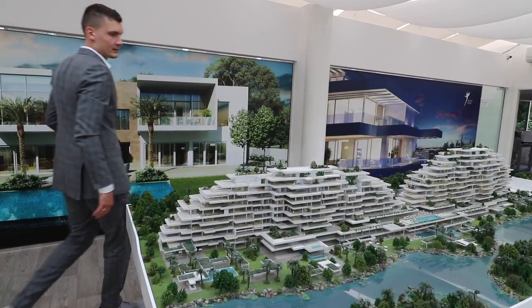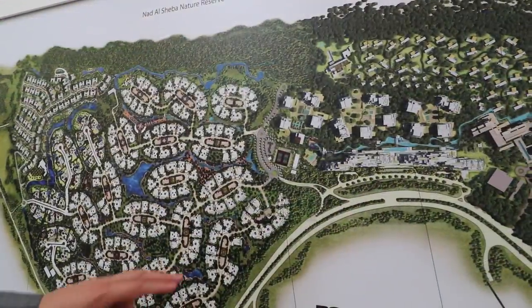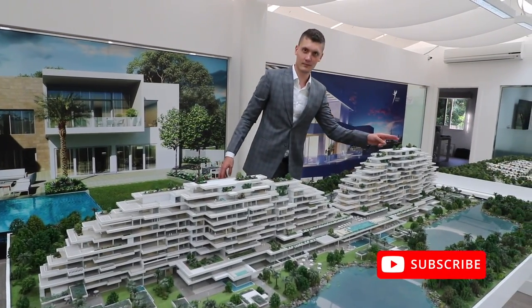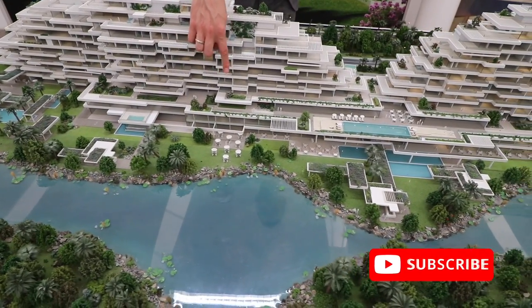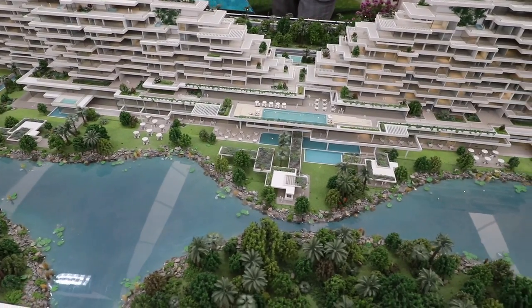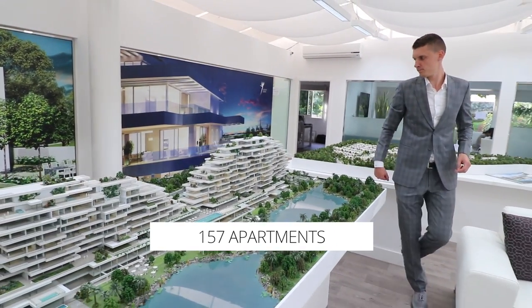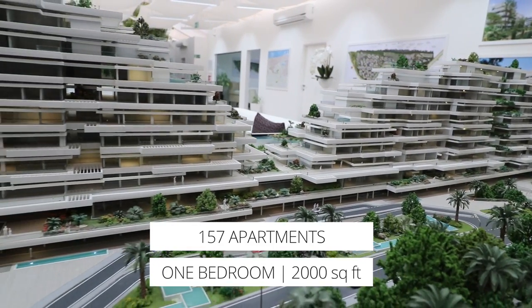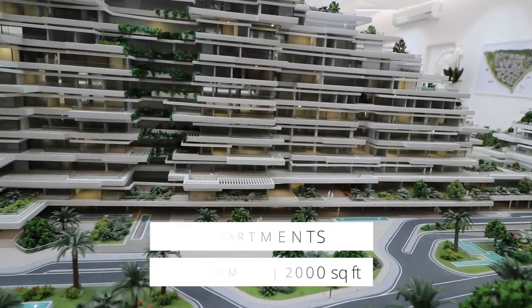Today I want to show you the iconic project in Al-Barari: Seventh Heaven. It's located in the middle of the community. The project consists of two buildings. On the lower levels there will be retail shops, restaurants, and a promenade, and just in front of it there will be a lake. There are 157 apartments and the smallest apartment here is the one-bedroom, with a size of around 2,000 square feet — almost three times bigger than a standard apartment in Dubai.